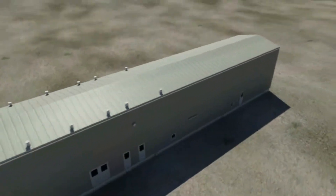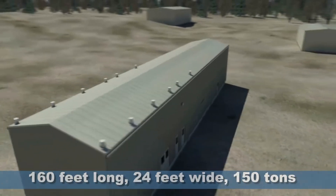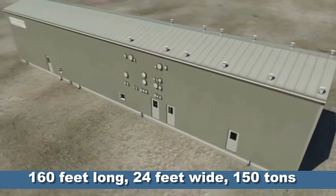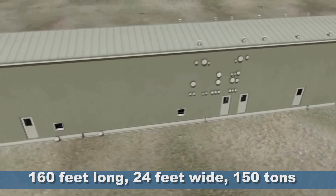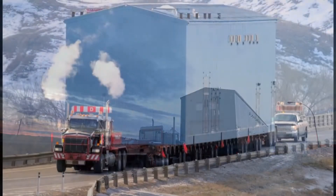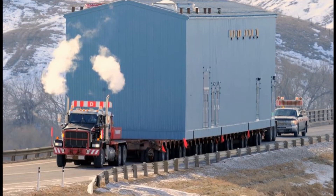Piper vapor recovery units can be as long as 160 feet long, 24 feet wide, and weigh more than 150 tons. The company has manufactured the largest transportable liquid ring vapor recovery modules in the world.